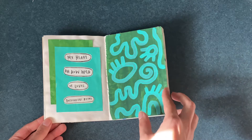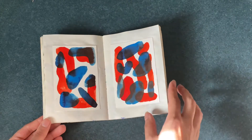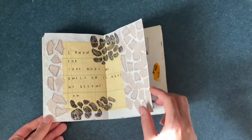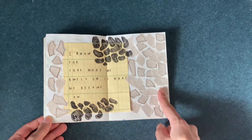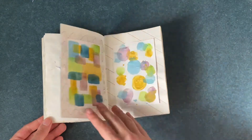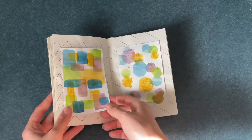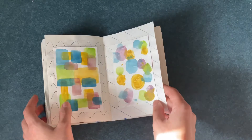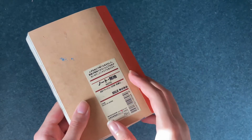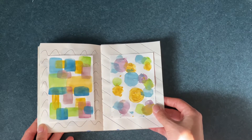A lot of my flip throughs just consist of me saying either I hate this page or I really like this page, but yeah. These are Ecoline watercolors. I really like this page — how it turned out. This is an envelope from some mail I got, just ripped it up. A thing I do a lot is paint on a separate piece of paper and glue it in, because these pages are just really thin. This is a Muji A6 journal — they're really cheap, like around two dollars Canadian.